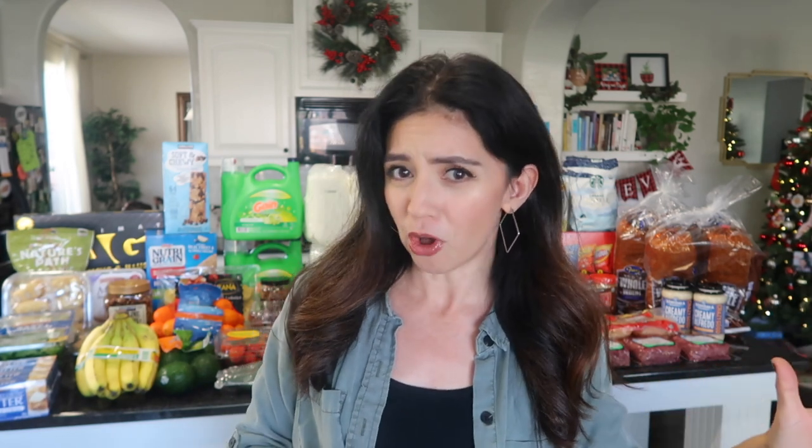What the heck? This year has flown by so, so fast. So today I'm going to show you everything that I picked up. I actually think it is bigger than my last November haul. There are many reasons for that.